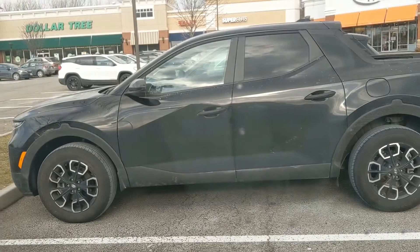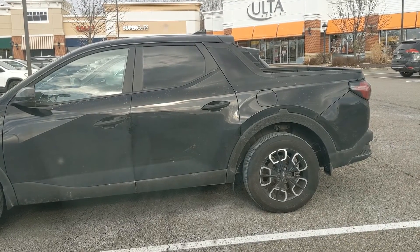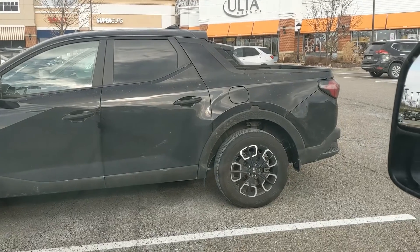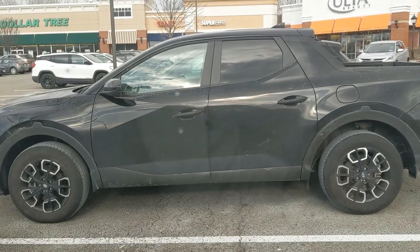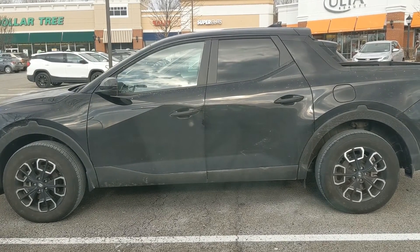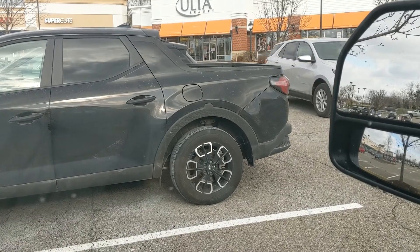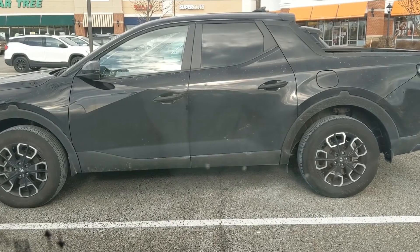One last thing before we end this episode — I just spotted the first Hyundai Santa Cruz pickup truck in the wild. If you want to call that a pickup truck, it's a pretty interesting design. It actually reminds me of the old Subaru Baja. It's a little bigger in the passenger area than I expected, but the bed is definitely pretty small — it's kind of built on a small SUV-type frame. If you found this helpful, like the video and please subscribe to the channel. Have a good one.